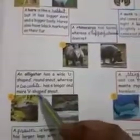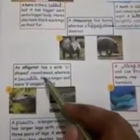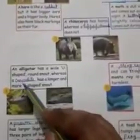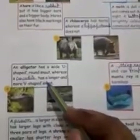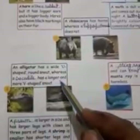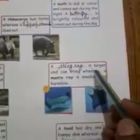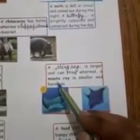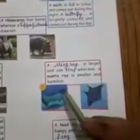Number 4: an alligator has a wide U-shaped round snout whereas a crocodile has a longer and more V-shaped snout. Number 5: a stingray is larger and can sting whereas a manta ray is smaller and harmless.